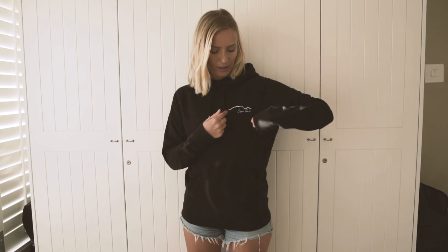This hoodie — I'm wearing a size S. Pretty much like all the other pieces, it's unisex, so if you're a guy you can also wear this hoodie, and the same goes for the t-shirts and the pullover. This hoodie is 85% organic cotton and 15% recycled polyester. It's got this little silhouette of Table Mountain on it.